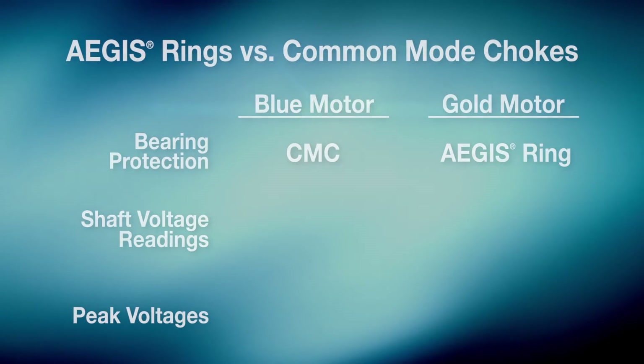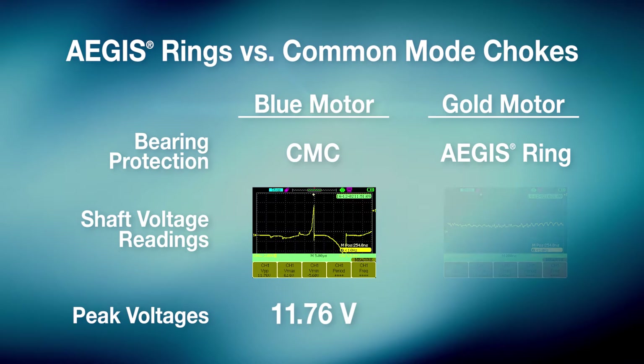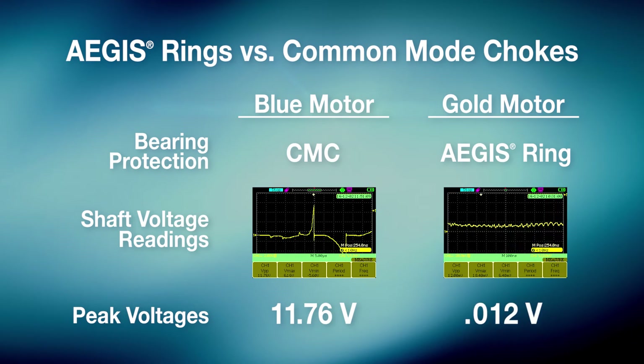So in a head-to-head test using the same size and horsepower motors and the same variable frequency drives, common mode chokes had little to no effect in reducing shaft voltage discharges that can damage bearings. But Aegis rings, on the other hand, reduced shaft voltage to levels where bearing damage is virtually impossible.